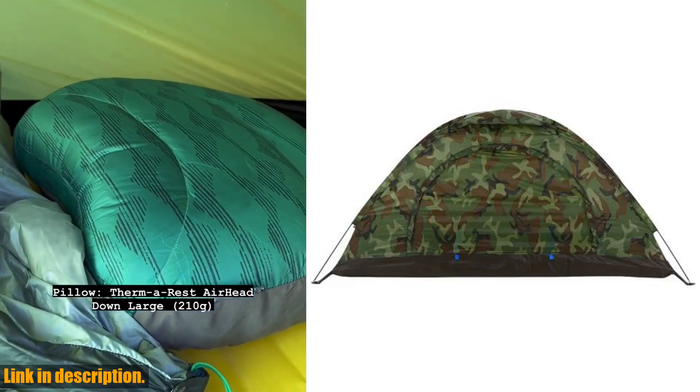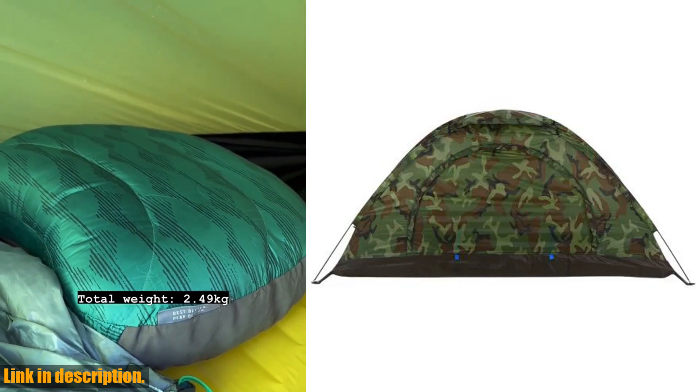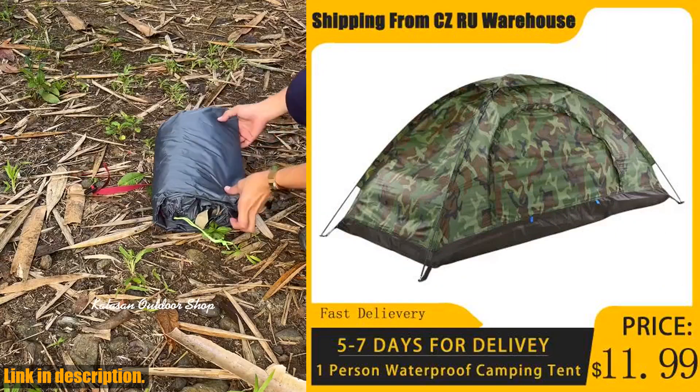The tent is made of high quality materials, including a 7.9mm fiberglass frame, ensuring its durability and reliability. The package includes everything you need, from the tent itself to tent pegs and poles.